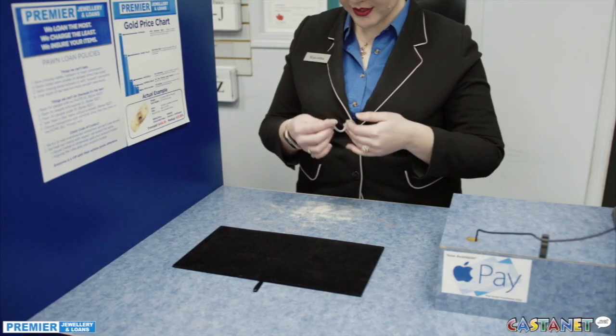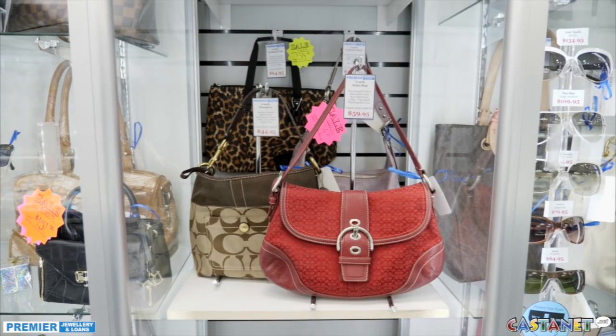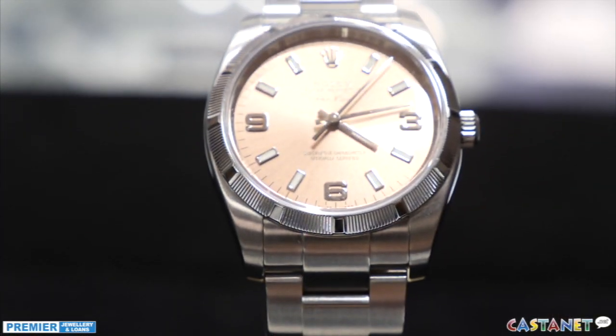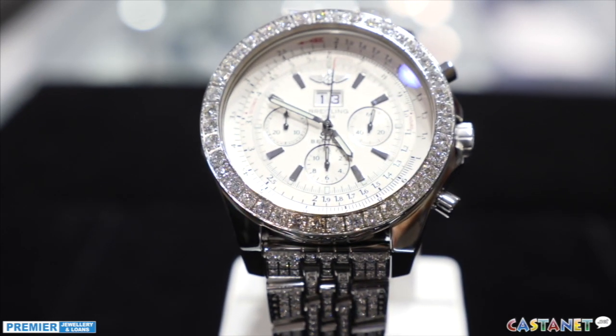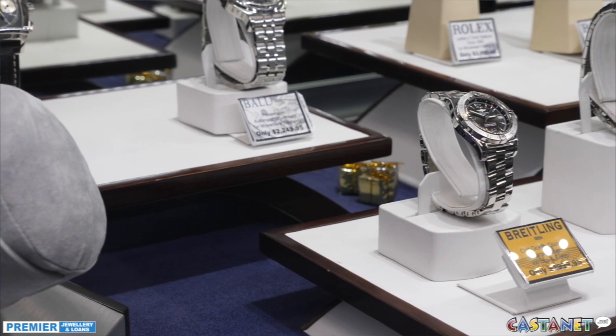Our product mix is very different than what people expect. We have Louis Vuitton handbags, Prada, Gucci. Obviously there's a strong jewelry presence — that's our specialty. So you'll see Rolex, Breitling, diamonds, incredible estate jewelry. And there's always a little bit of pawn shop collectible here too.